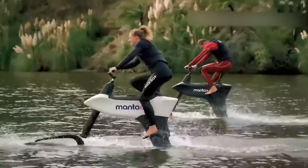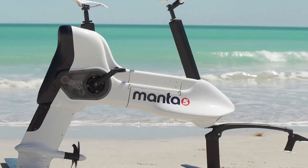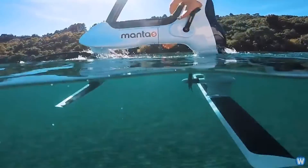Manta 5 ascertains that it's incredibly easy to ride, thanks to its user-friendly engineering and approachable design. On top of that, it's easy to assemble and disassemble, allowing you to carry it in your car on your way to the beach or water park.